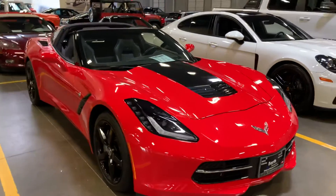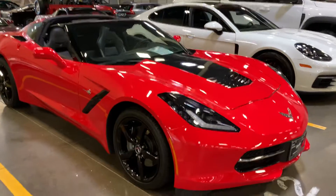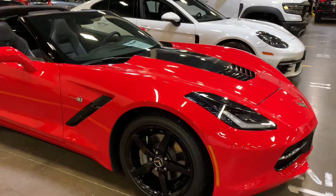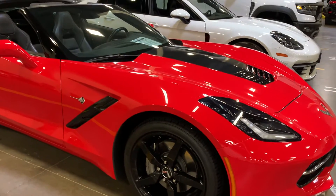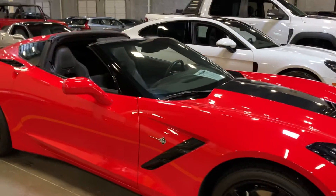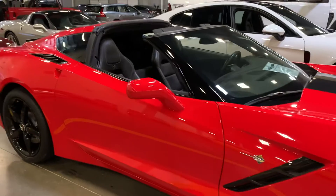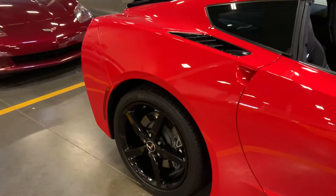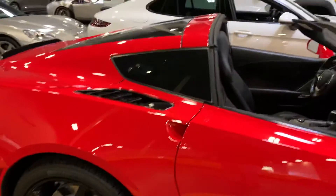Headlights are crystal clear, no oxidation. Love the wheels — black powder coated, no road rash. Wheels look great. Check out the panels: no dents, no dings, no scratches. Beautiful car.